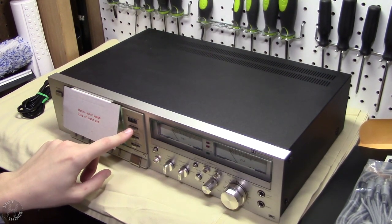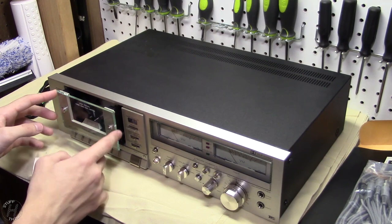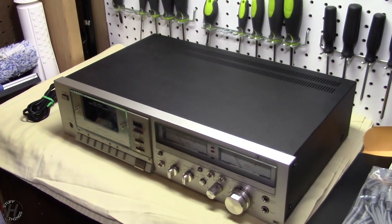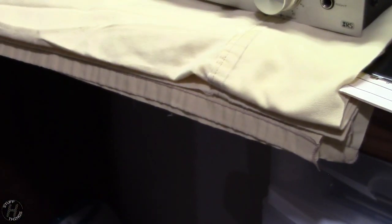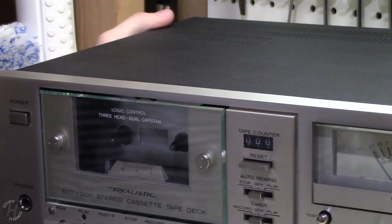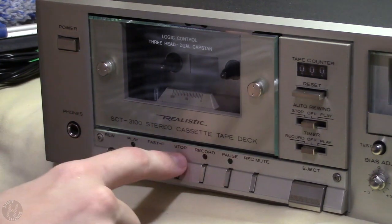It appears the counter has not been reset since he tested it 20 years ago, so we'll reset that now. And here it is — let's get a good view of it. Absolutely beautiful condition, as expected. Very tiny buttons, but they feel good.